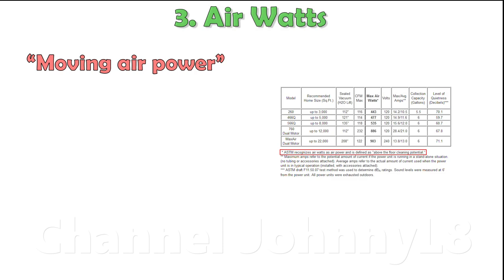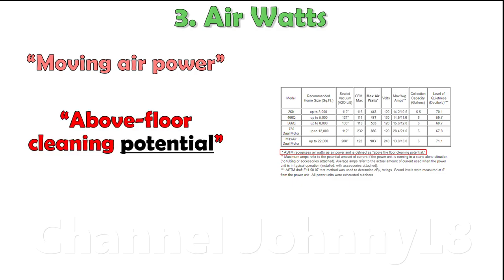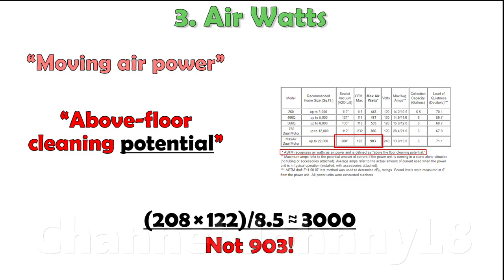The third is the number of air watts — a measure of the power produced by the moving air in an unimpeded flow. Industry standards, as cited by this particular manufacturer, emphasise that this parameter is a measure of the above-floor cleaning potential. The keyword here is potential, and many other design factors determine how well that potential is actually met at the floor. In some YouTube videos, you'll hear claims that air watts equals CFM multiplied by inches of water divided by 8.5, which is a unit conversion factor. For the manufacturer data above, it clearly isn't true — for example, 208 multiplied by 122 divided by 8.5 is about 3,000, not 903. Who's right and who's wrong, and how would you know?